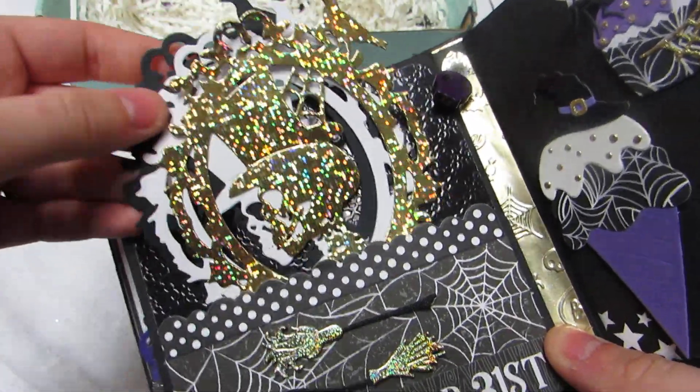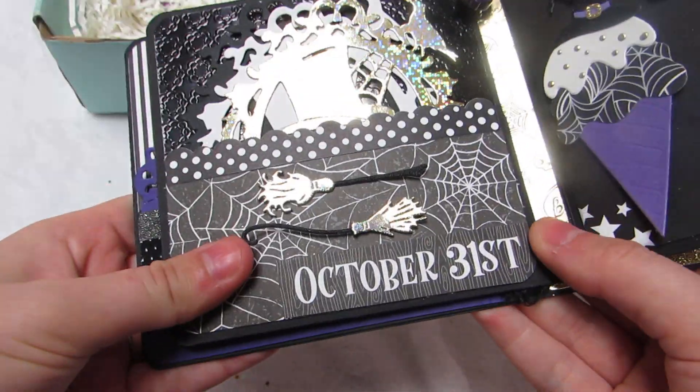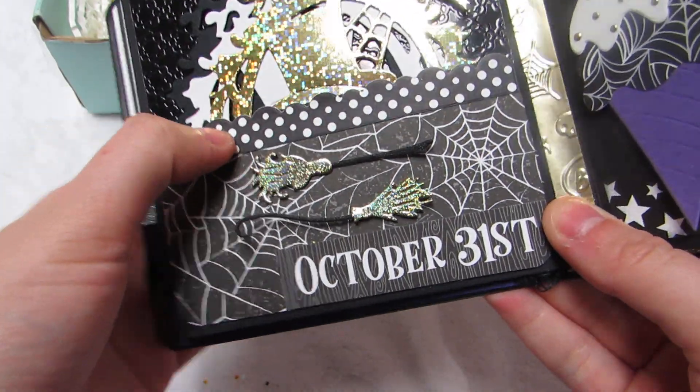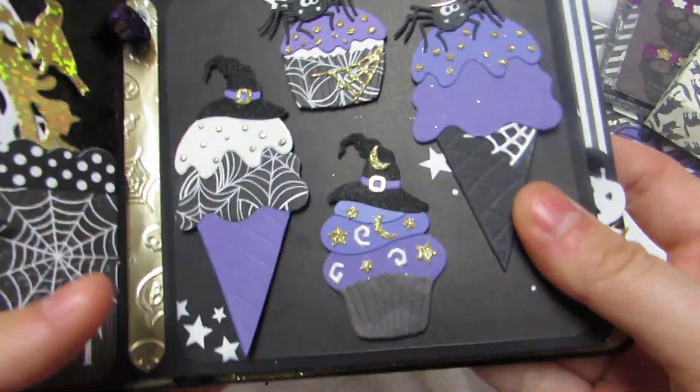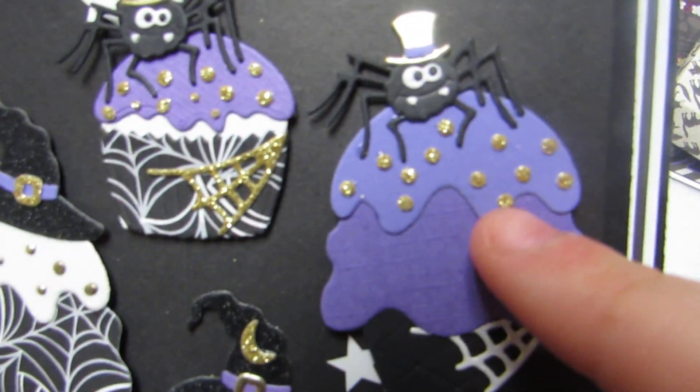She has the holographic gold white cardstock and the black cardstock. Then there's black glitter with that holographic glittery gold — these are two different papers but very similar. She's crazy with the layering — she glued all these little cottage cut die pieces on here.